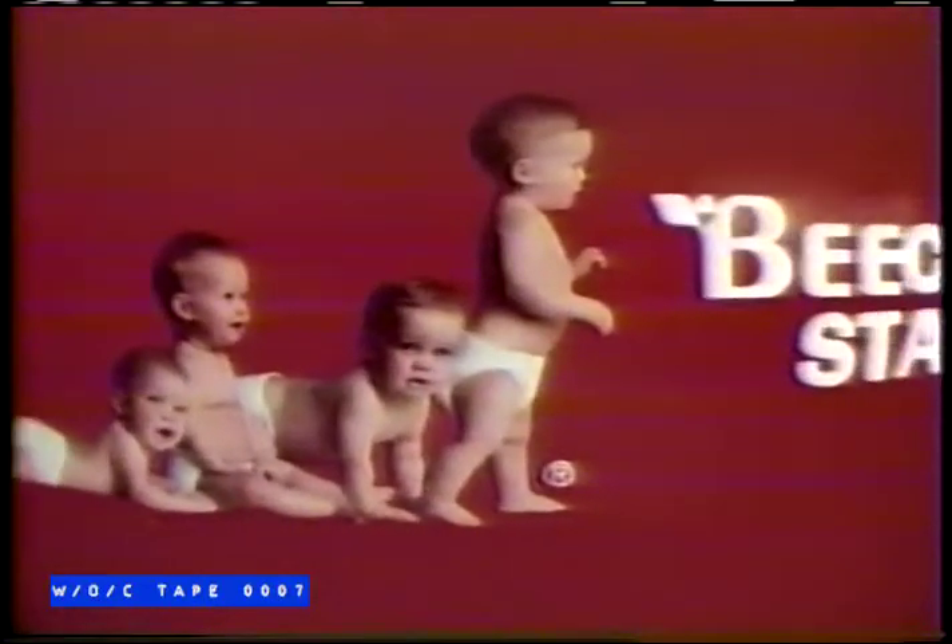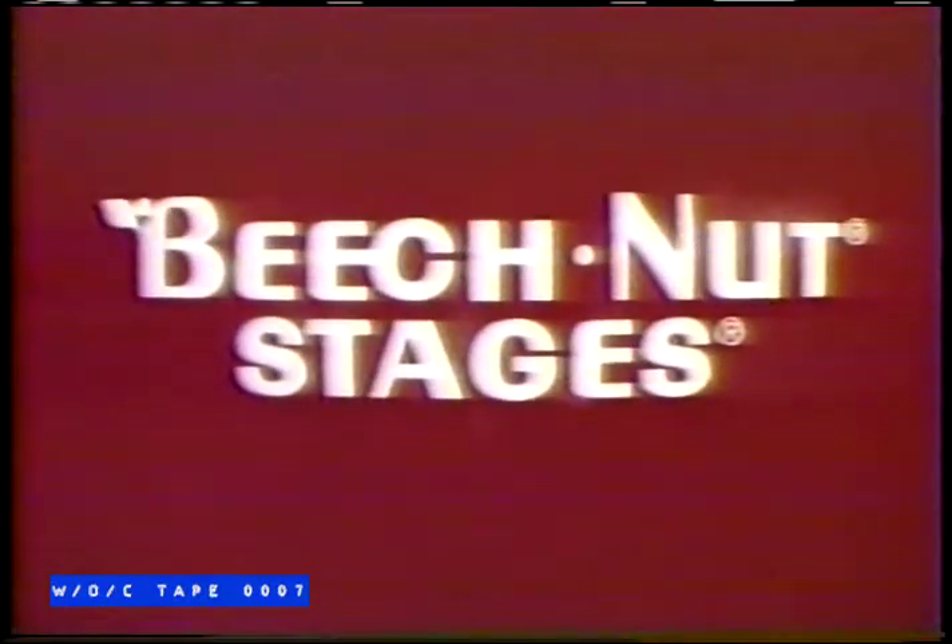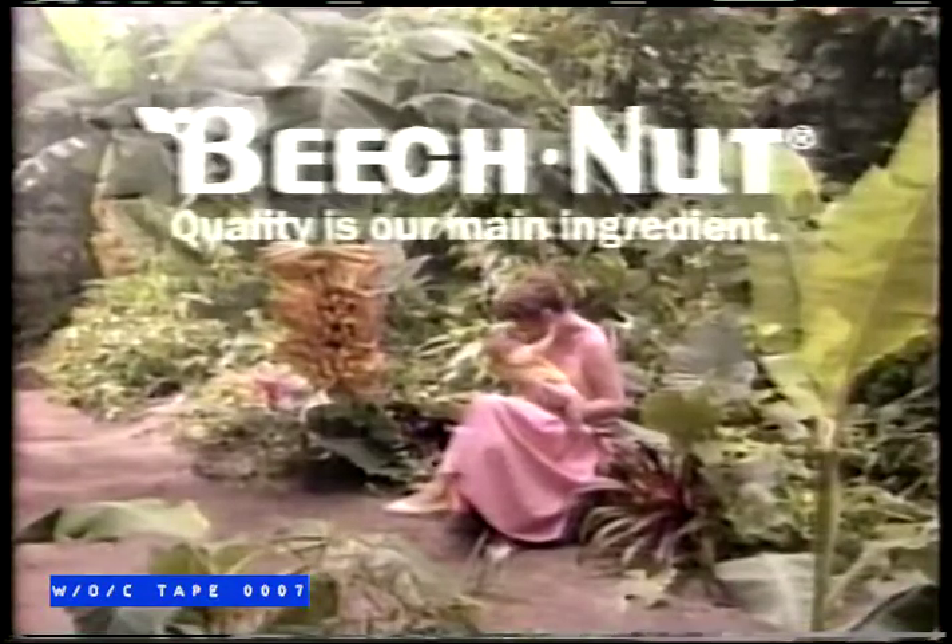For quality at every stage of development. Come to Beech Nut. The quality is our main ingredient.